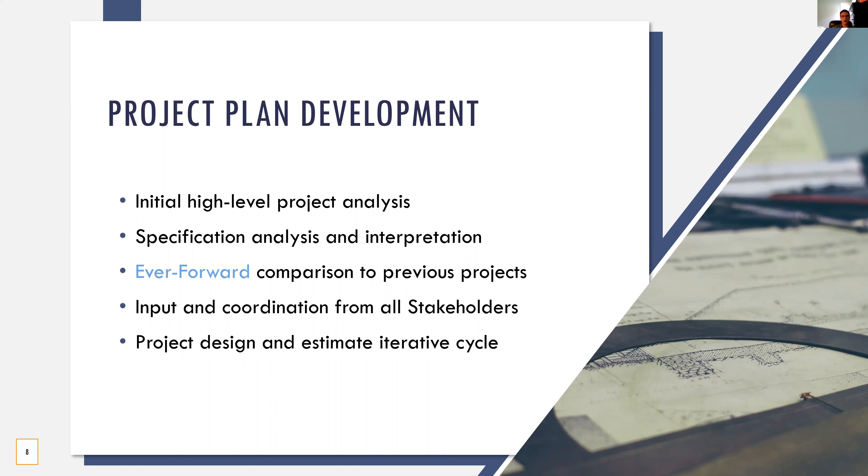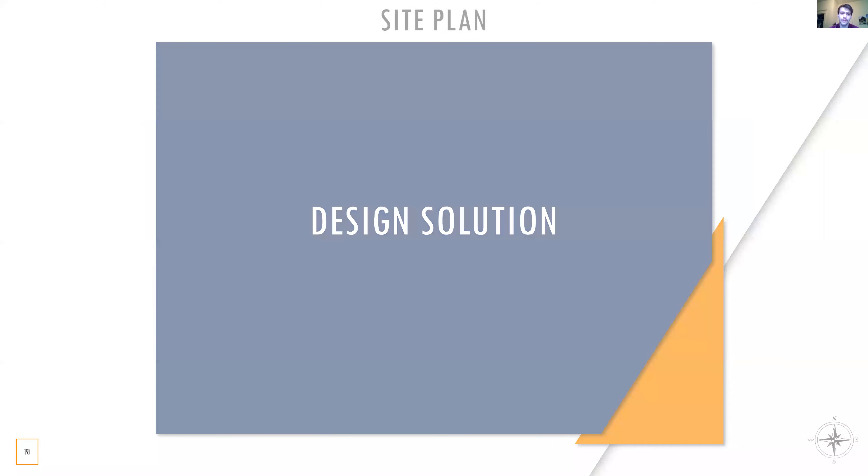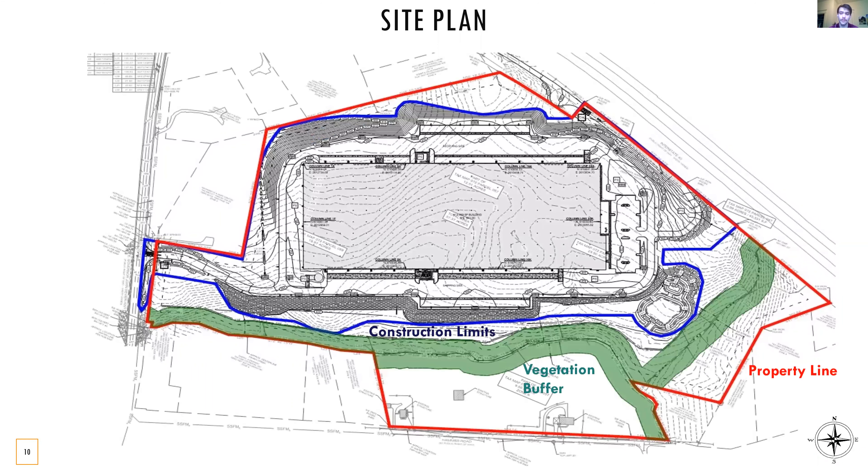Now Riker will go on to present our design solutions. To start with our design solution, we're going to identify some of the key features of our site, beginning with the demolition plan. The red line here represents our property line. The blue line represents our construction limits. And the green zone that you see is a vegetation buffer we must remain mindful of and protect throughout construction.